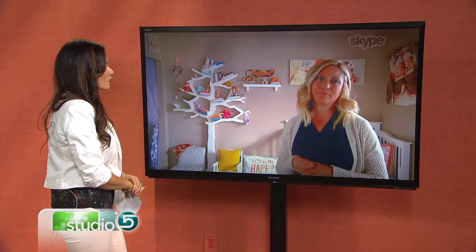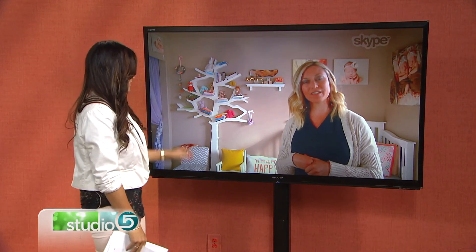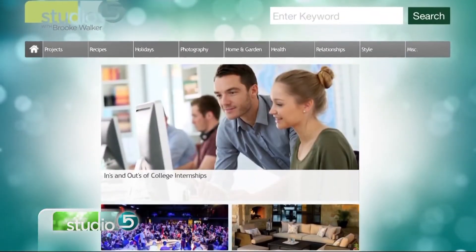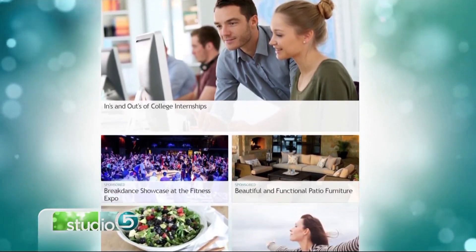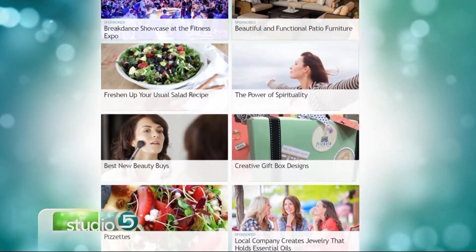Nikki, we love it — what a great idea! Thanks for being with us on the show this morning, and great motivation for other moms. Thank you so much. You can find a link to Nikki's website and the title of her original storybook through our website at studio5.ksl.com.